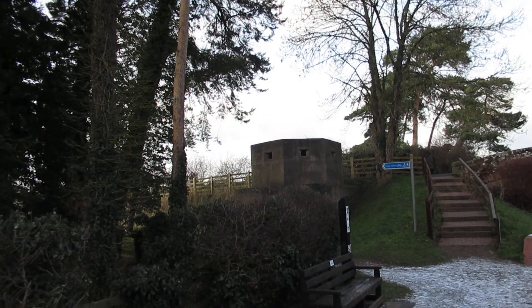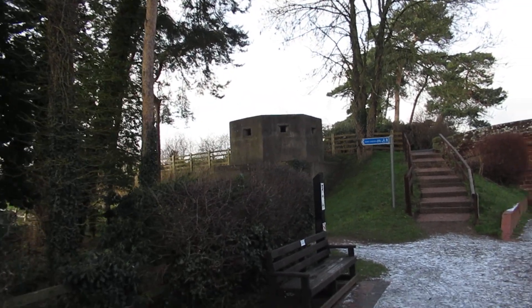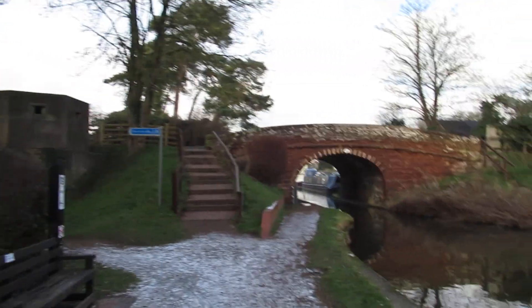There's an old wall thing — I think it's a post, a viewing post from the Second World War.